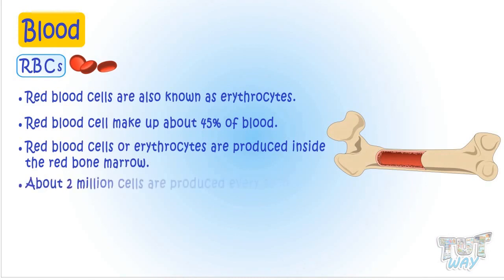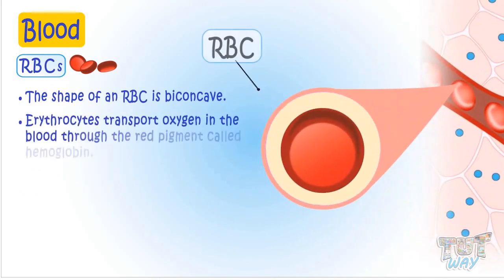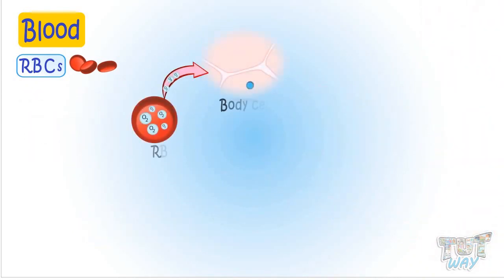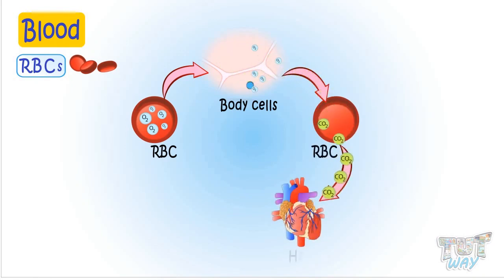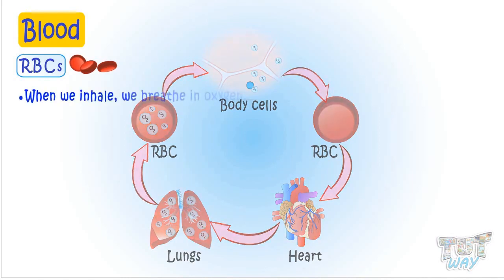About 2 million cells are produced every second. The shape of erythrocytes is biconcave. Erythrocytes transport oxygen in the blood through the red pigment called hemoglobin. The cells of our body use oxygen for their working and produce carbon dioxide as waste. RBCs pick up carbon dioxide from cells and transport it to our heart, where blood is again sent to the lungs to remove carbon dioxide and add oxygen to it.